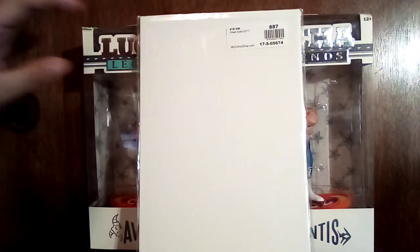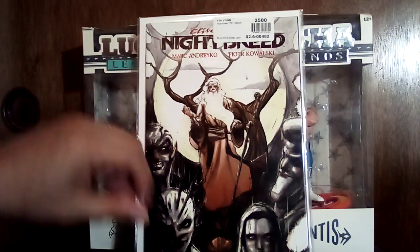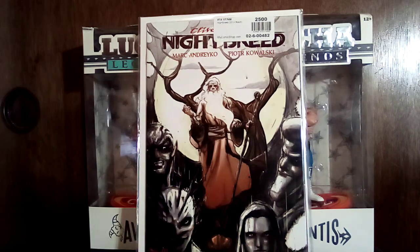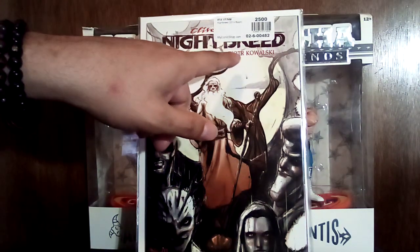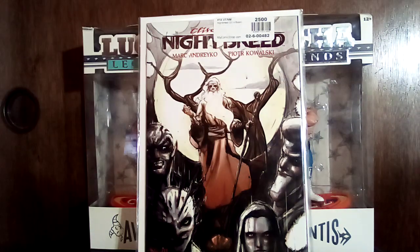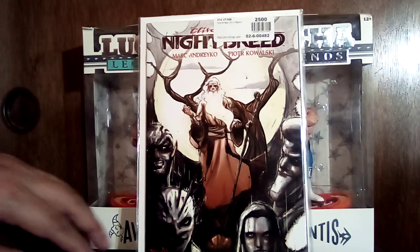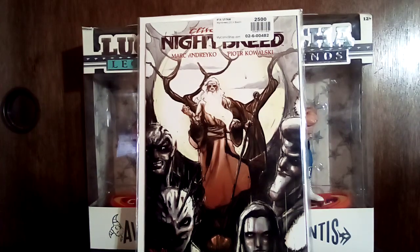This is Nightbreed and it's a number one — I probably wouldn't have picked it up if it wasn't a number one, but since it is I went for it. I've seen Peter Kowalski before and I enjoy his art, it's kind of a weird style. I like Nightbreed — I really enjoyed the movie — and it's season-appropriate right now.